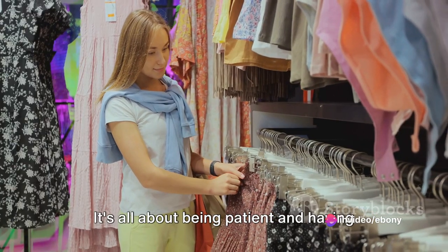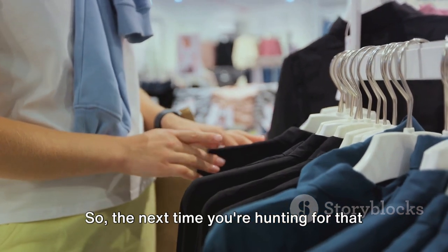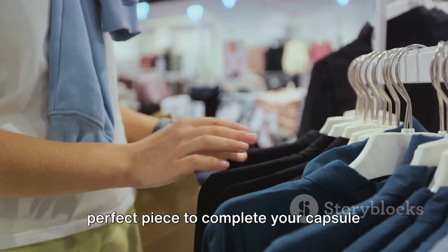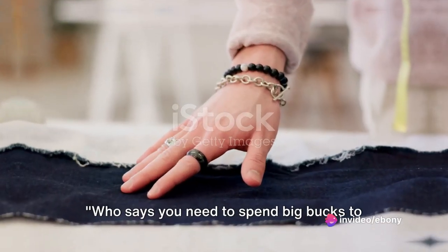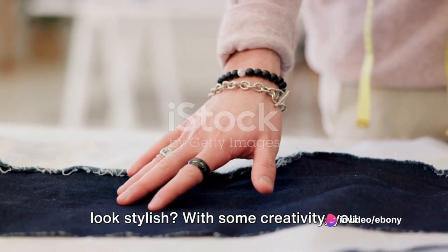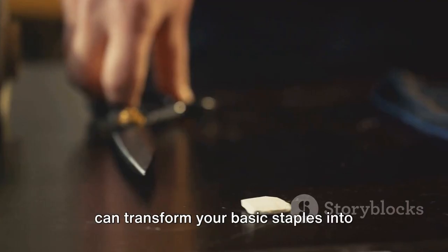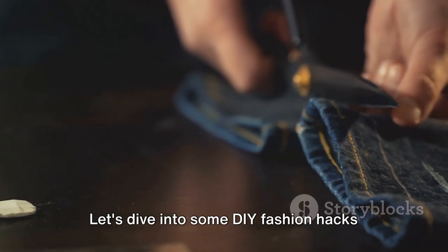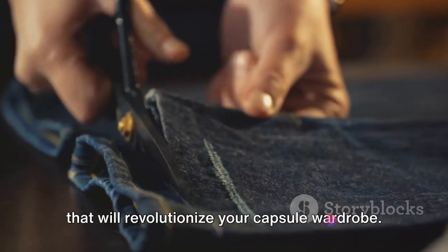It's all about being patient and having an eye for potential. So the next time you're hunting for that perfect piece to complete your capsule wardrobe, consider hitting up your local thrift store. Who says you need to spend big bucks to look stylish? With some creativity, you can transform your basic staples into trendy pieces.